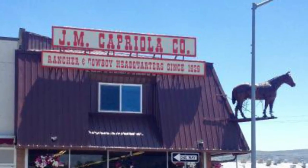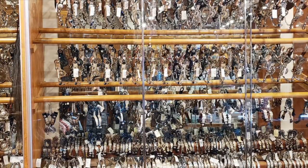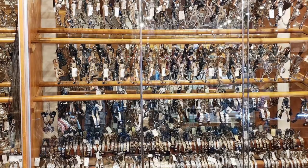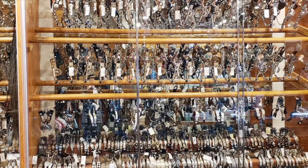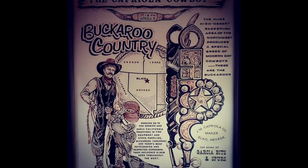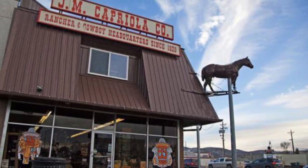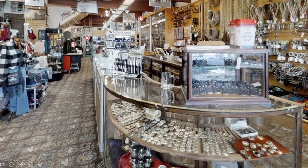The first buckaroo shop that I want to cover is J.M. Capriola Company, located in Elko, Nevada. It is the home of the original Garcia bit and spurs. As you can see in this picture, these are spade bits, half-breeds, curb bits — just the general Garcia bit that they sell. These bits and spurs are located directly to your right immediately upon your entrance in J.M. Capriola's. J.M. Capriola's is probably the most famous of the buckaroo shops I'm talking about right now. They label themselves as the Ranchers and Cowboy Headquarters since 1929, and for good reason.